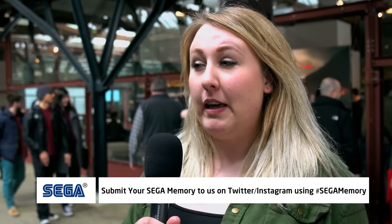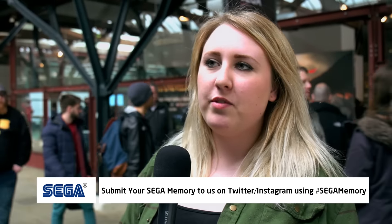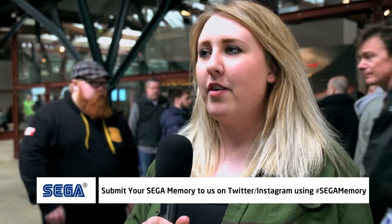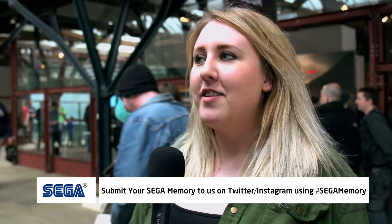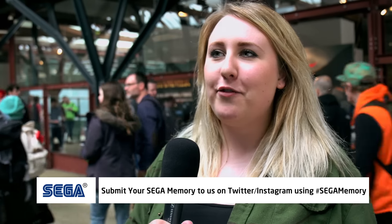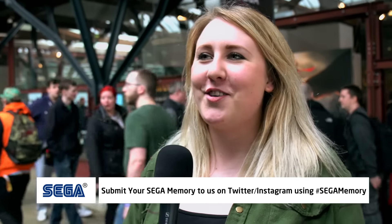My favourite SEGA memory would probably be the Master System being my first console and, obviously, not being able to save games — being told to get off the video games for the night and having to turn the TV off to try and hide from my mum that I was still playing, and then obviously her discovering that the console was still on.